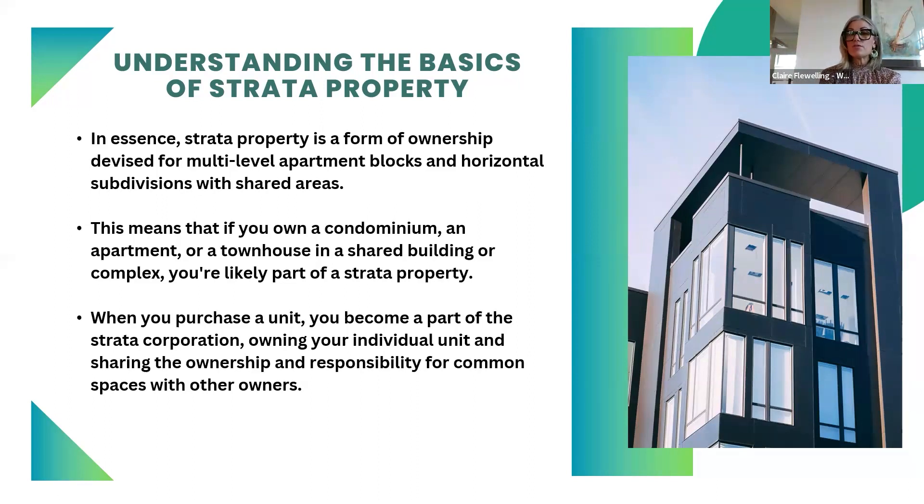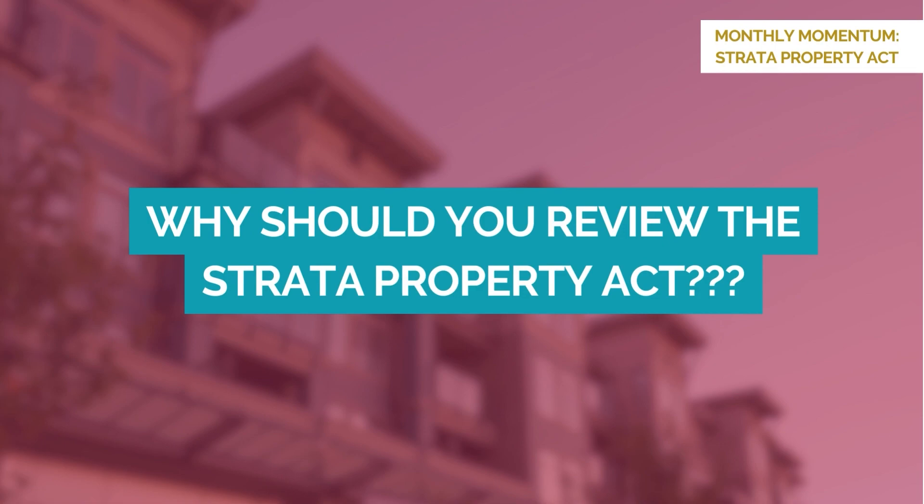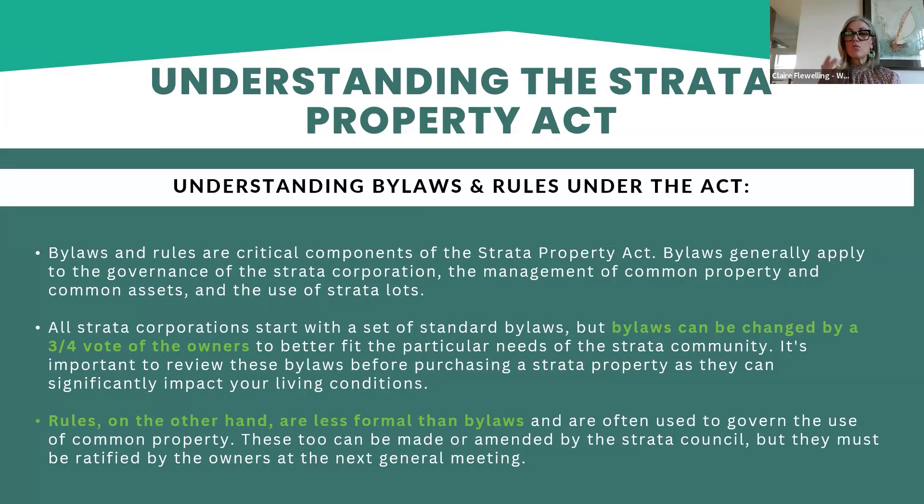You own your four walls and everything within those four walls — your furniture, your appliances, your light fixtures, everything inside. If it breaks, you need to fix it. Anything outside of those four walls becomes a common shared cost that everybody in the strata corporation is going to be jointly responsible for paying.